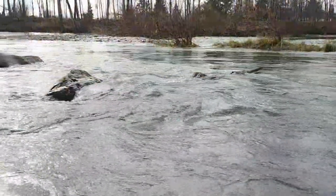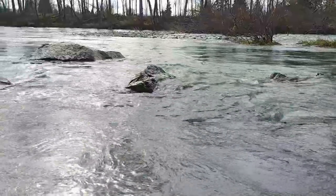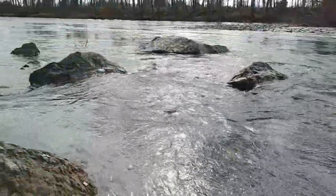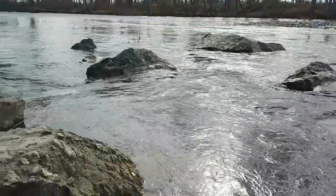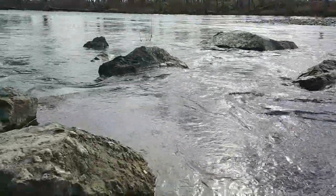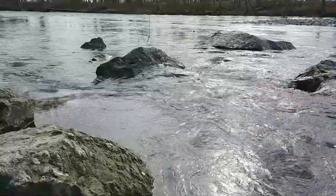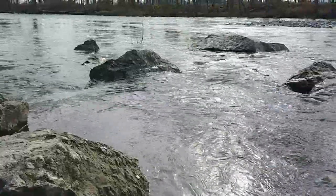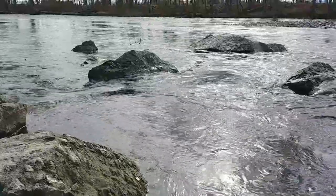So here it is. The Cowichan River is a main provider of water to the Cowichan Valley. Clean, clear water flows from Cowichan Lake through the valley to the ocean. During the summer, the water level often gets dangerously low for the migrating fish, but this time of year it's high and fast flowing.